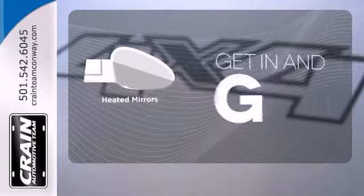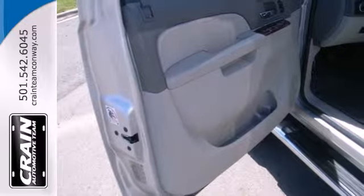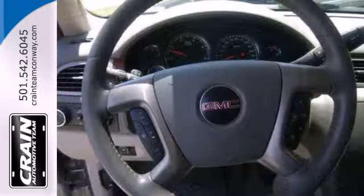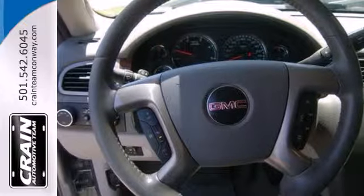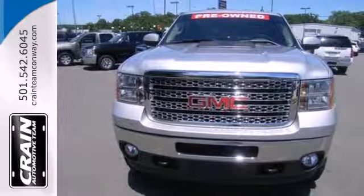Heated mirrors improve visibility in frosty weather. Whether you need a heavy-duty truck for off-roading, towing, hauling, or carrying passengers in unsurpassed comfort and style, this Sierra 2500 HD is the truck of choice. Take it for a test drive today.